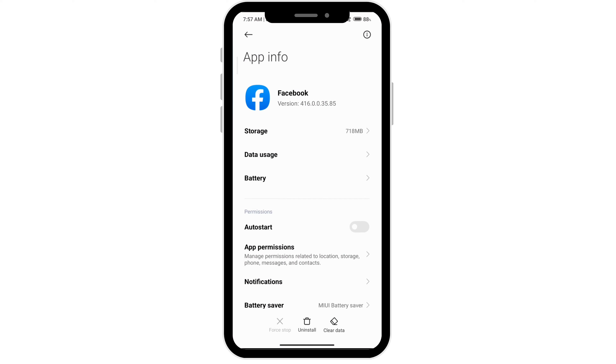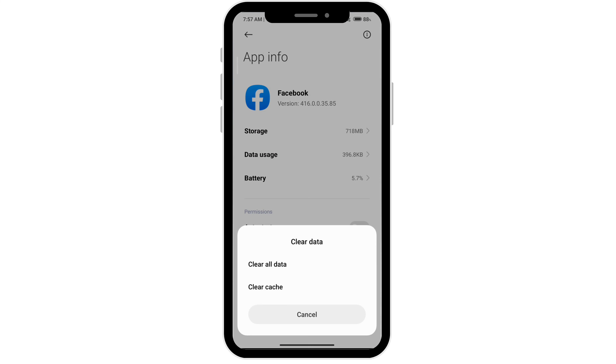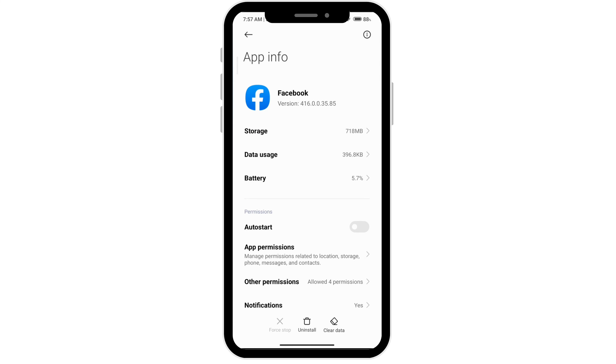At the very bottom you'll see the clear data option. Go ahead and click on that, clear your data, then clear your cache, and then go out of this.